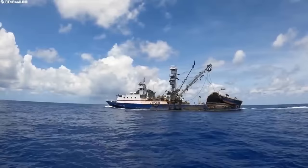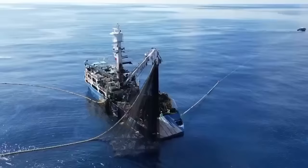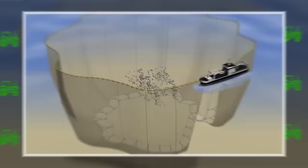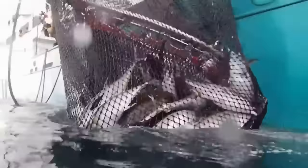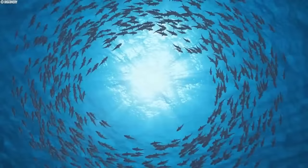A purse seine is a fishing gear designed to scoop up massive schools of fish. This mighty net has a long wall of netting held afloat by a line of floats, and weighted below by another line to keep the net deep. The secret weapon is a ring along the bottom that closes shut like a purse drawstring. When a school of fish swims into the net, the purse line is pulled tight, keeping the bottom closed and trapping the fish inside. This technique is super effective for catching fish that love to swim in close-knit groups near the surface, especially in warmer waters.